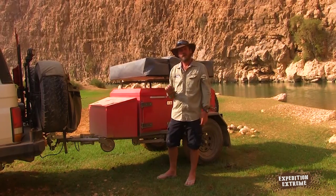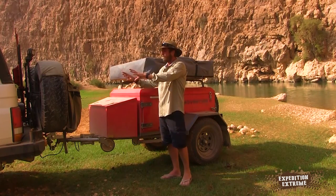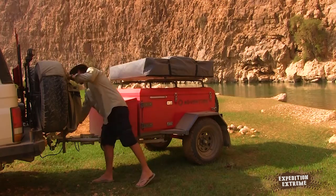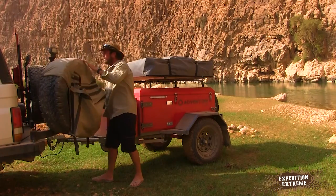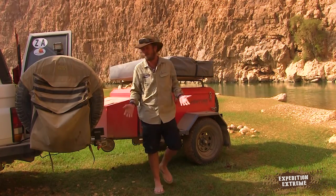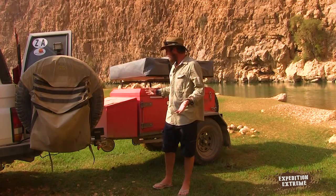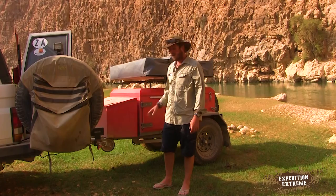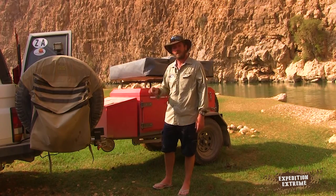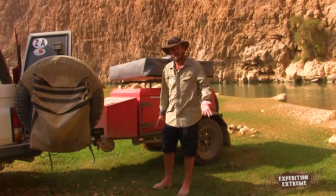Another bugbear I have with trailers is accessibility to the rear of my vehicle. With this one, I think they've got it perfect. I can access my vehicle, I can access the doors, I can get in without much effort. Obviously while the trailer is still connected you're going to have the tow hitch in the way, but other than that, I think whoever put this together has definitely been off-road, has definitely been on an adventure, and has definitely overlanded. I haven't found a fault yet.